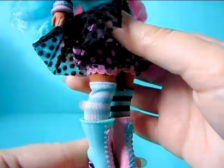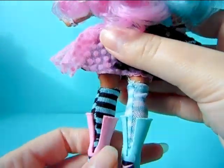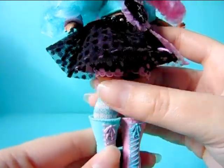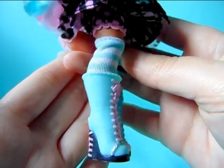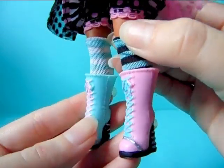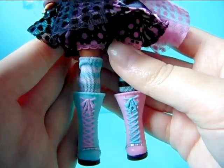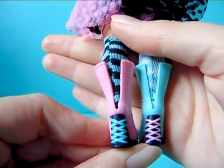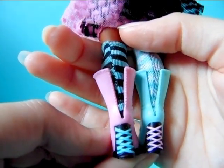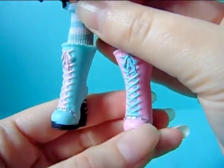Moving down, she also has mismatched stretchy material socks — one side is black and teal striped while the other is white and teal striped. She also has super adorable high boots that are laced up in the front. One boot is pink and the other is teal, with matching color accents. The heels are laced up as well, and there is some silver decoration in the front that looks like it has studs on it.